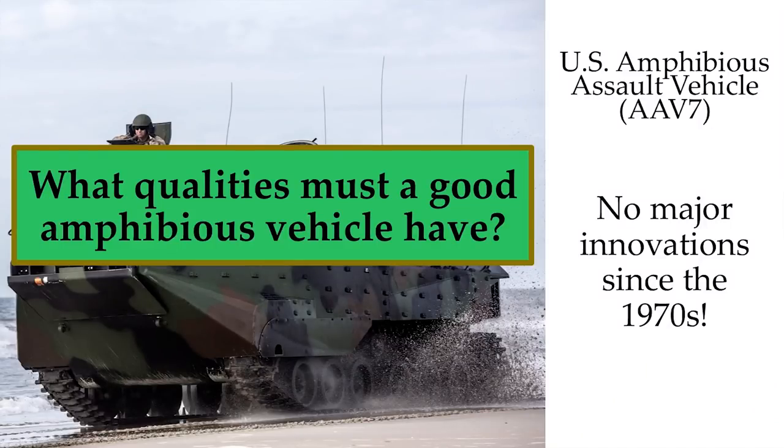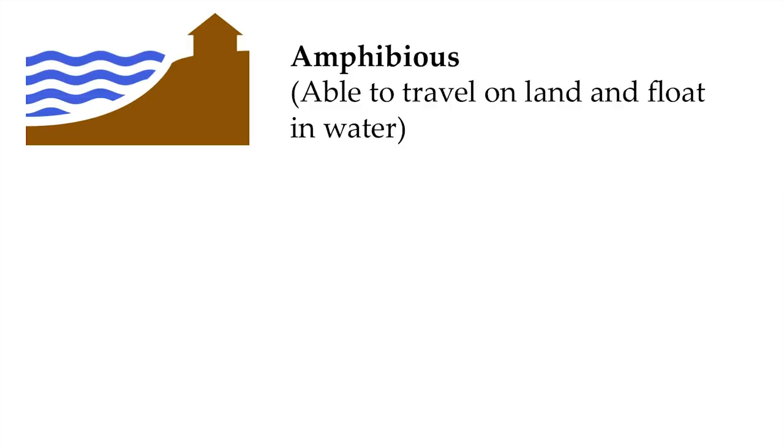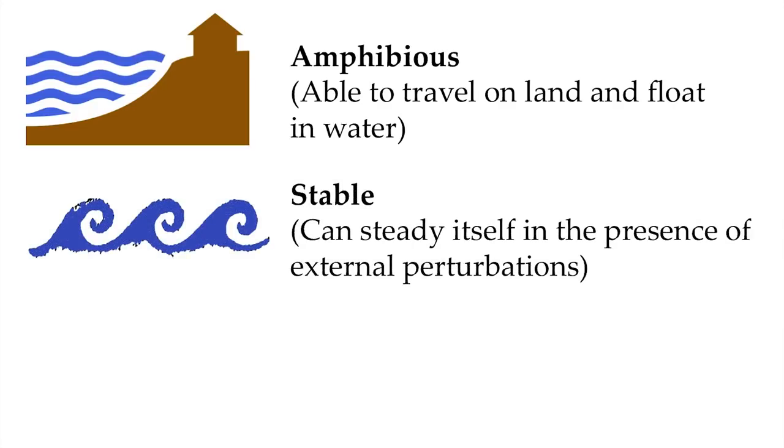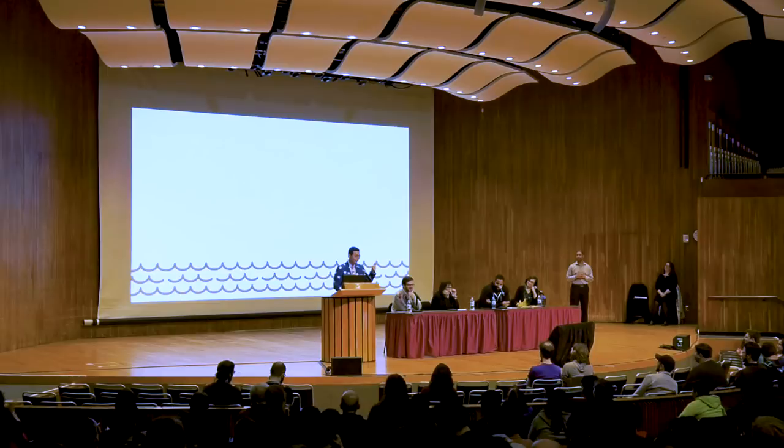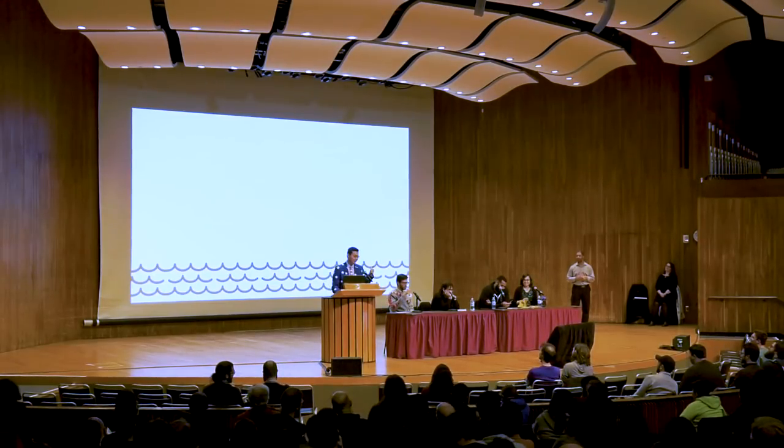What qualities must a good amphibious vehicle have? Here are the three. First, a good amphibious vehicle must be amphibious — that means it can travel on land and float in the water. A good amphibious vehicle also needs to be able to self-stabilize, even in the presence of fast external perturbations. And it must be self-sufficient, capable of sustaining its crew for days or even weeks at a time without access to supply lines. This is a very challenging engineering problem, which means there are only two solutions the research community recognizes today: machine learning and bio-inspired design.